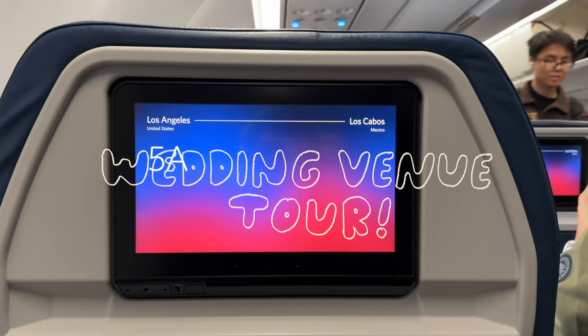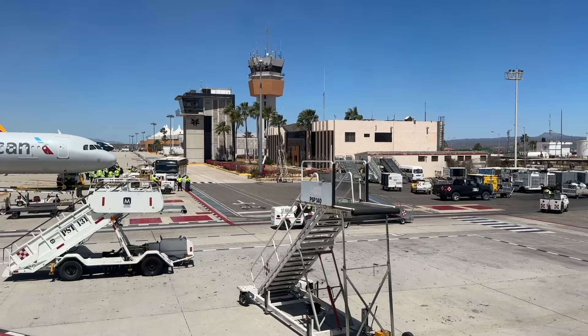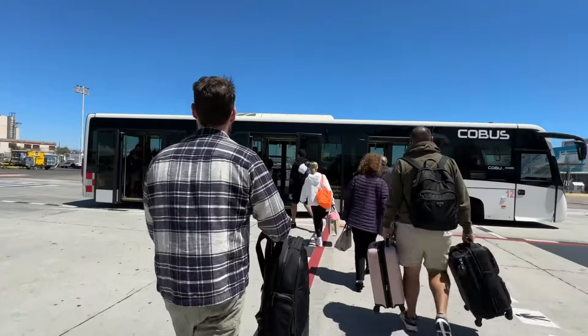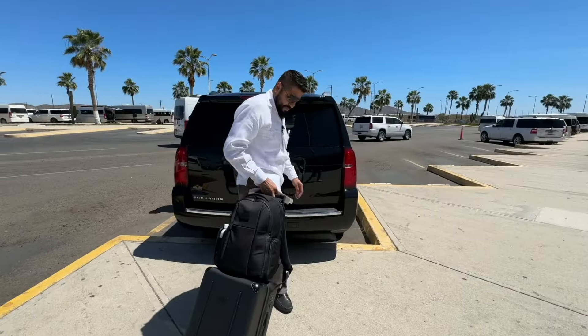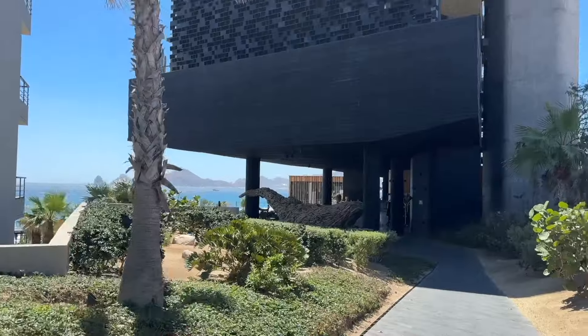Hi friends, let's go tour some wedding venues in Cabo. We kind of gave up on the Greek and decided to look into a destination wedding in Mexico. Our wedding planner coordinated all of our tours for four different hotels during our three-day visit, so up first on the tour is the Cape.